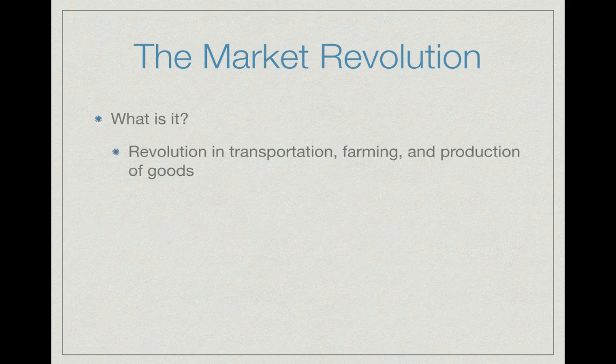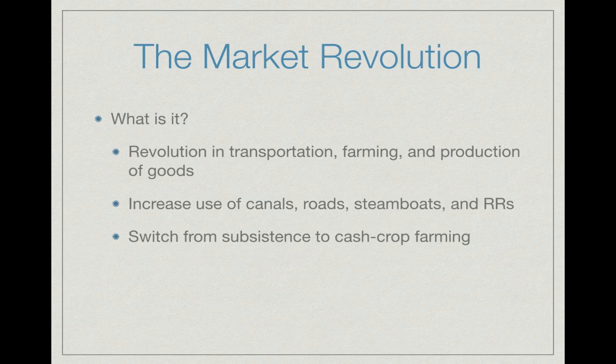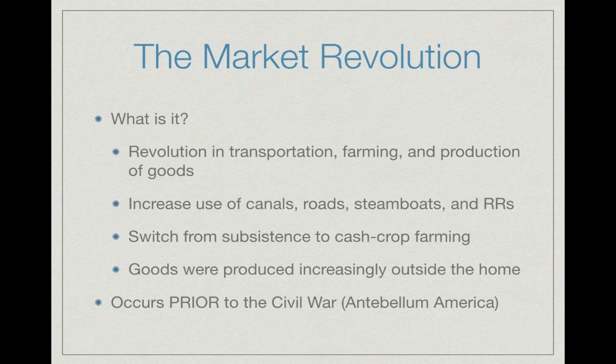So what is the market revolution? It's a revolution in transportation, farming, and production of goods. We see increased use of canals, roads, steamboats, and railroads. We also see a switch from subsistence to cash crop farming — people are no longer growing food just to survive, but to sell. Goods are increasingly produced outside the home, leading to a switch towards factories. This all occurs in antebellum America — prior to the Civil War.